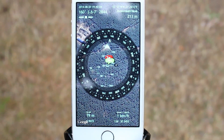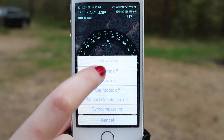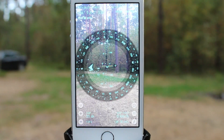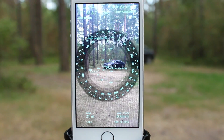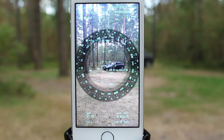When you use the app in its 3D mode — that is, when your device is in portrait orientation and the camera is on — to get back to your car, you need to rotate your device in the direction where the arrow points and follow this route. You can see the car via the camera.